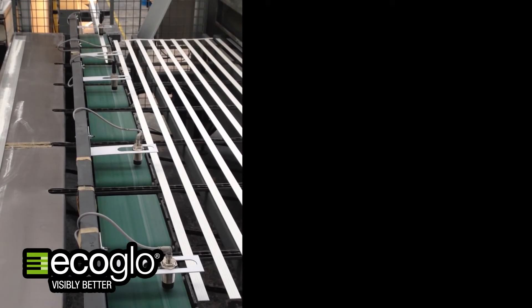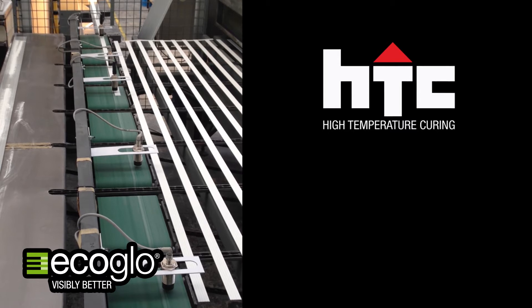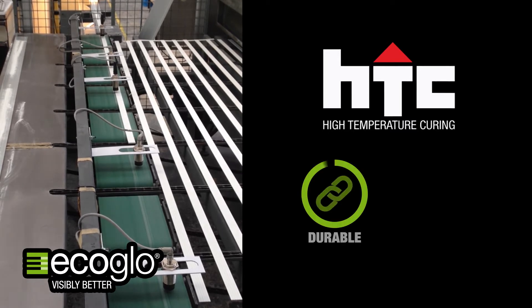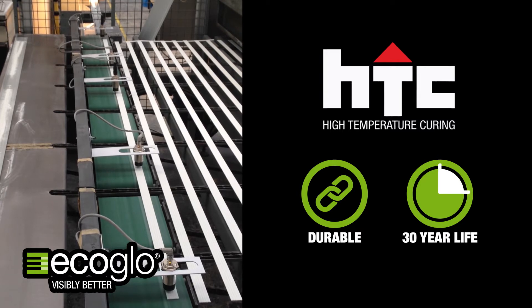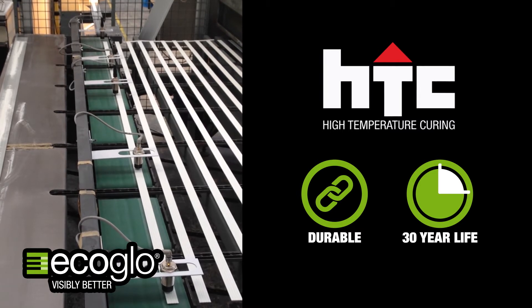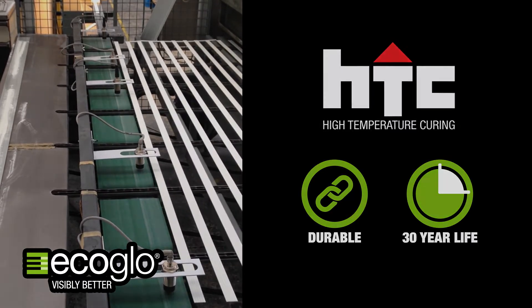Made with a patented manufacturing process known as High Temperature Curing or HTC, EcoGlow products are extremely durable and have a minimum indoor life expectancy of 30 years. Compare this with mass produced PVC products, which very quickly degrade with UV exposure.